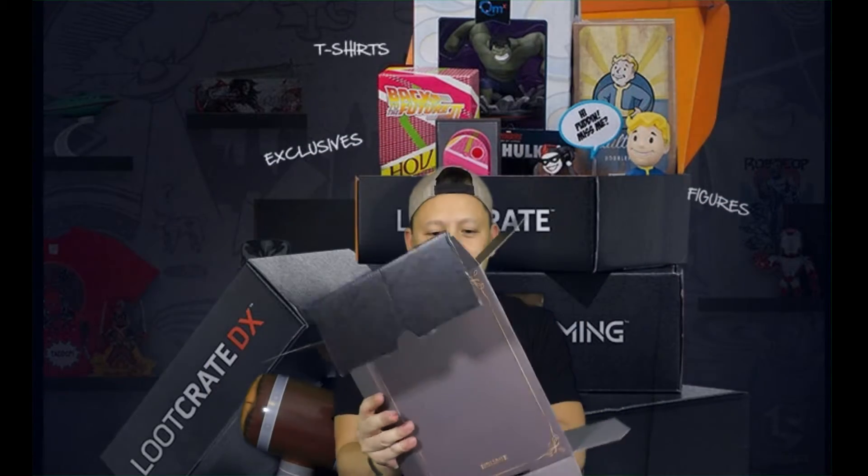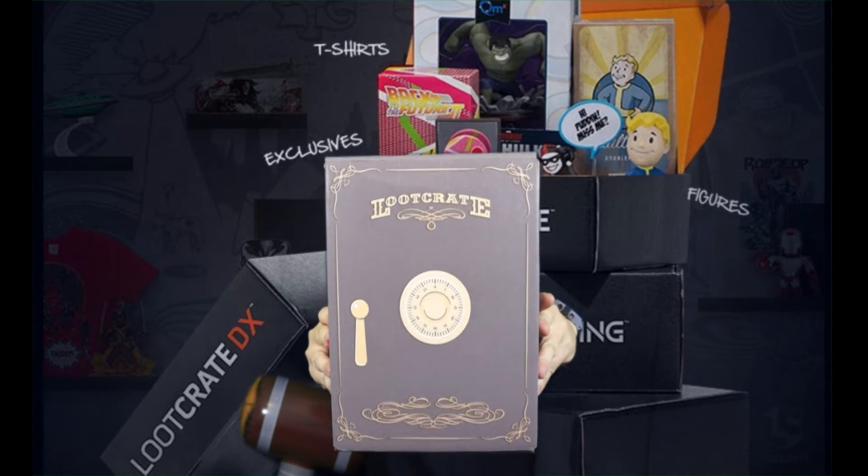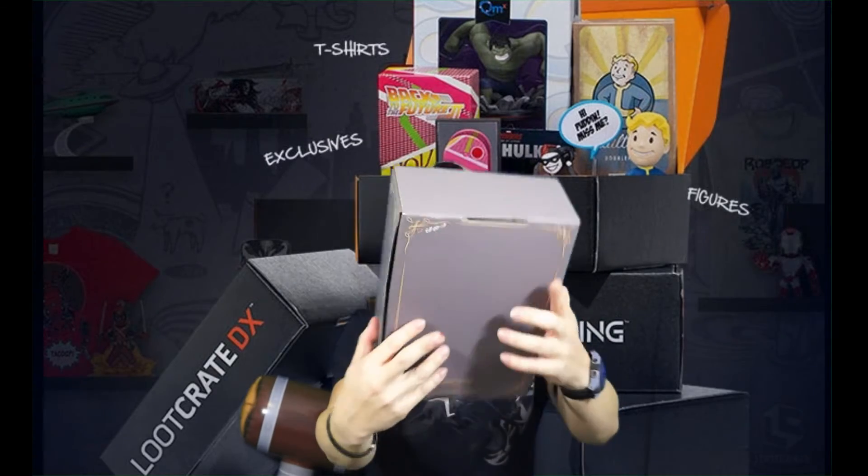That's it for Loot Crate. Here is the little magazine that tells us what's in it. So this time we got the Black Panther t-shirt, the Expanse spaceship, the Pacific Rim coaster, the Fallout art, and the How to Train Your Dragon pin. Pretty cool. And Loot Crate always has a cool thing where they turn their box into something — and this one looks like a Loot Crate safe. There it is. Your Loot Crate safe. Check it out. That's pretty cool.